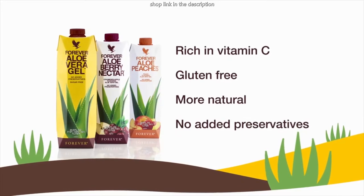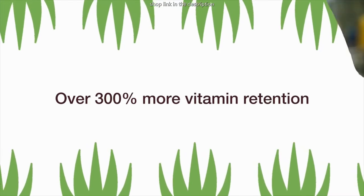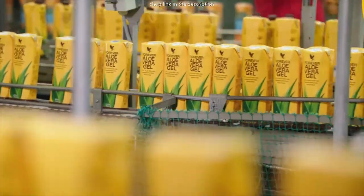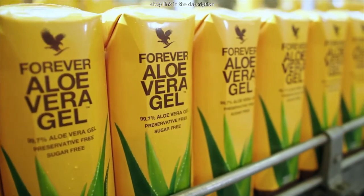The new manufacturing process also results in 300% more vitamin retention in our inner leaf aloe vera gel. Each 1-liter gel drink comes in Tetra Pak packaging, made from 100% recyclable materials, so that what's on the outside is as good as what's on the inside.